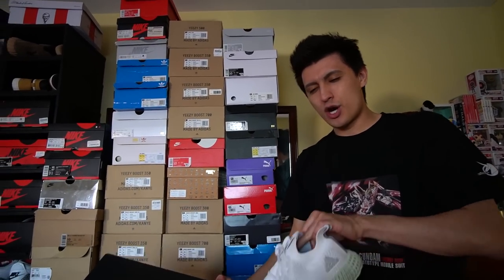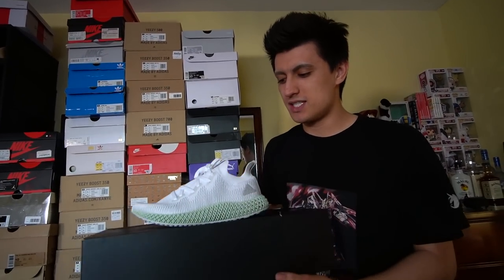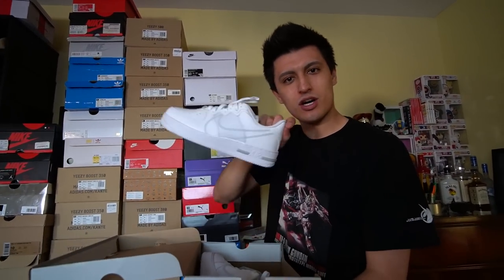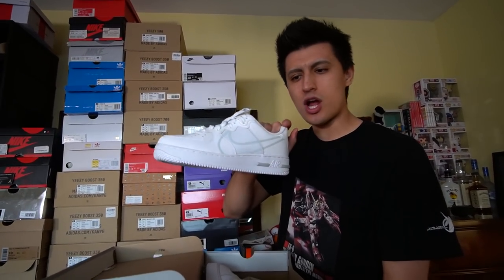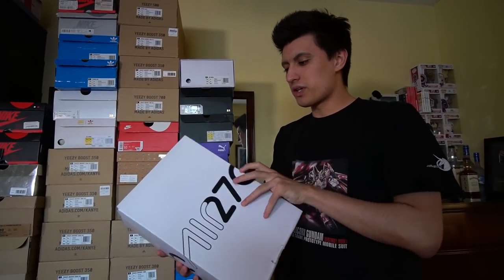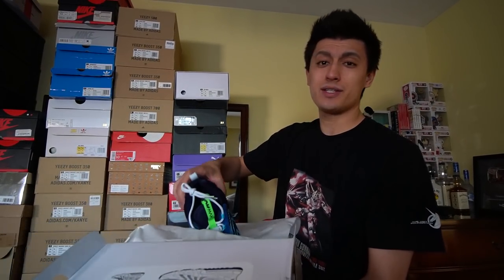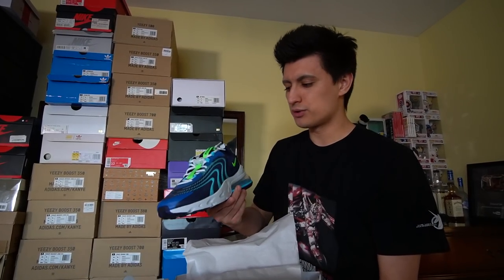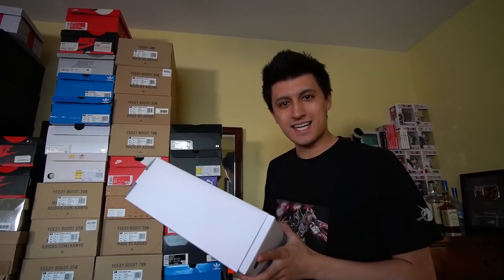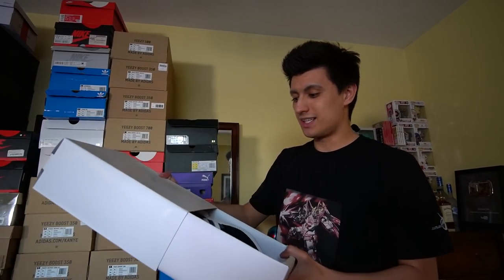Adidas Alpha Edge 4D in white — probably one of the best 4D sneakers out there. Air Force One Reacts in triple white — haven't really given these a shot yet. Air Max 270 Reacts — bought these on sale to review but never ended up reviewing them; now the values have gone down a lot. The Travis Scott ones are the most expensive. ZX8000s — I love this model because of so many cool collaborations. The BAPE x Adidas ZX8000 is one of the coolest — it has the stash pocket, gum sole, and famous BAPE print. I got the black pair and bought these in person at the Adidas store.